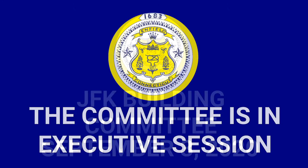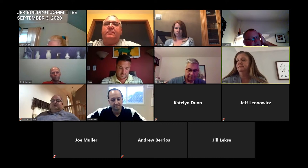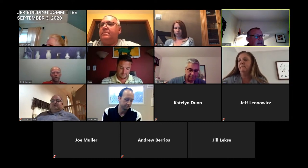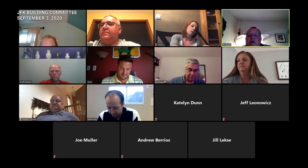We've been sitting here since 6:30. We're not going to go over the previous minutes because we don't have a quorum, and we do not have any committee guests this evening. We will go to the architect's report.